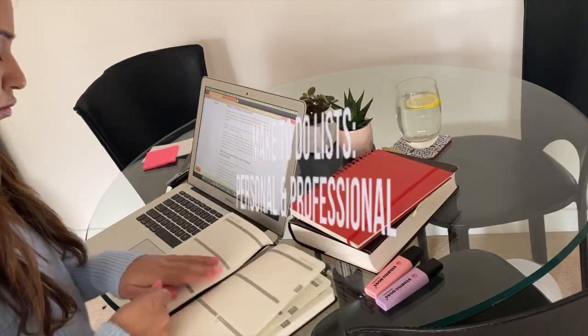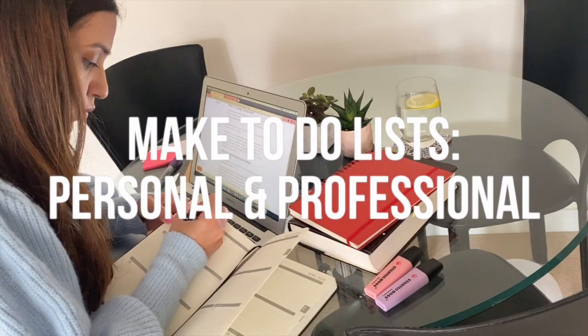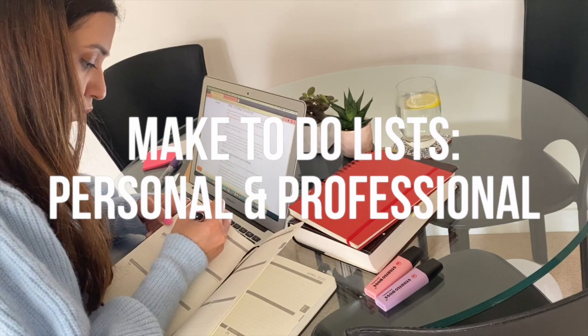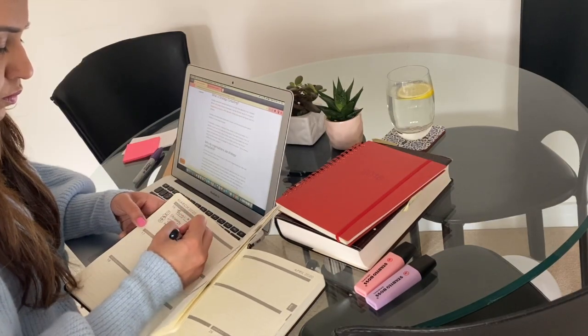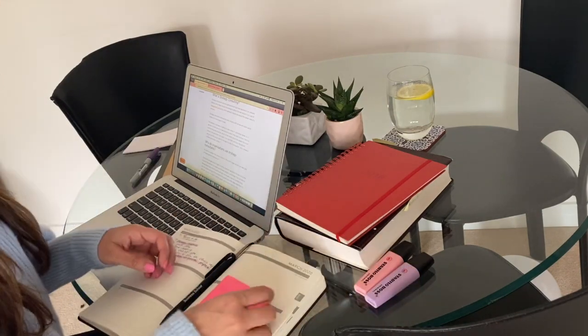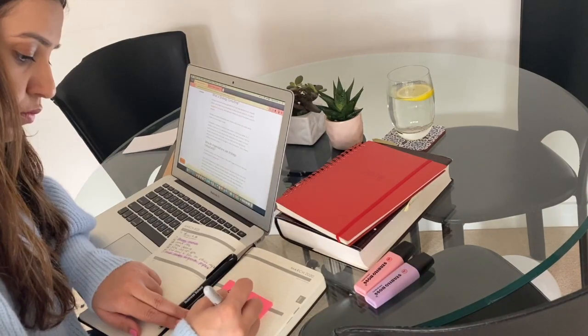The first thing that I do is a brain dump and make to-do lists for all the tasks I have to do through the day, both personal as well as professional. This way I make sure that all the things on my mind are not just thoughts but are tasks written down somewhere for me to refer back to.